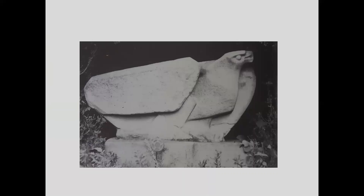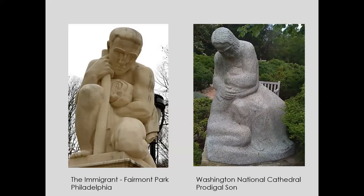He does have a piece in Lyme — Lyme's World War Memorial. It's said that it's hard to find, kind of in amongst some vegetation on the grounds of the town hall. I've never seen it but I want to get down there and try to find it. Other pieces by Warnecke in Philadelphia include The Immigrant, which was especially noteworthy for him as he himself was an immigrant from Germany. And on the right, a piece at the National Cathedral called The Prodigal Son — said to be one of Warnecke's favorite pieces and one he enjoyed executing the most.